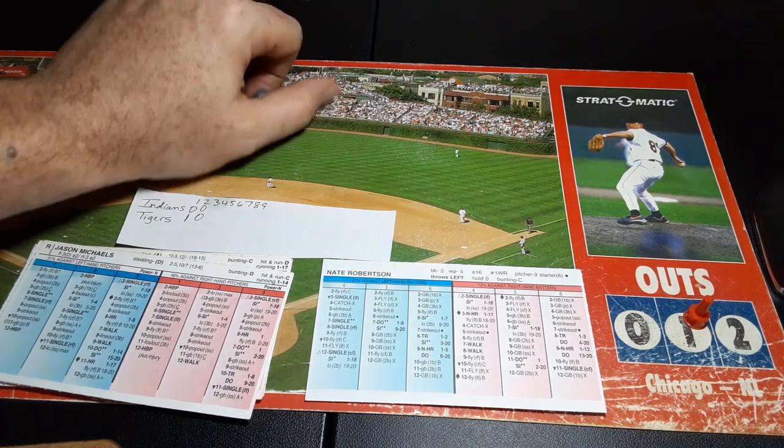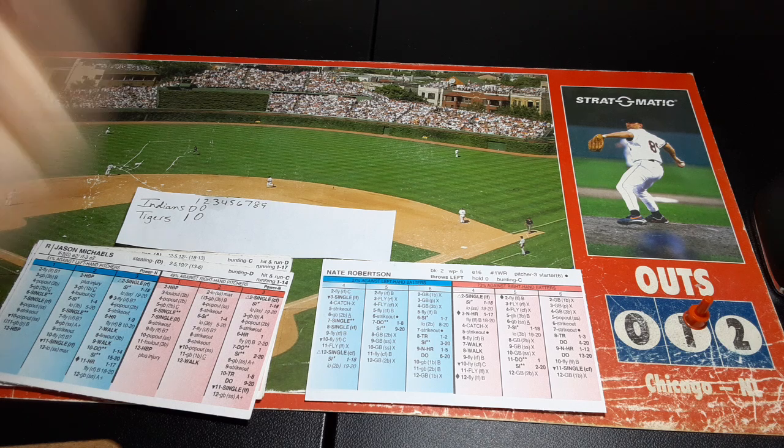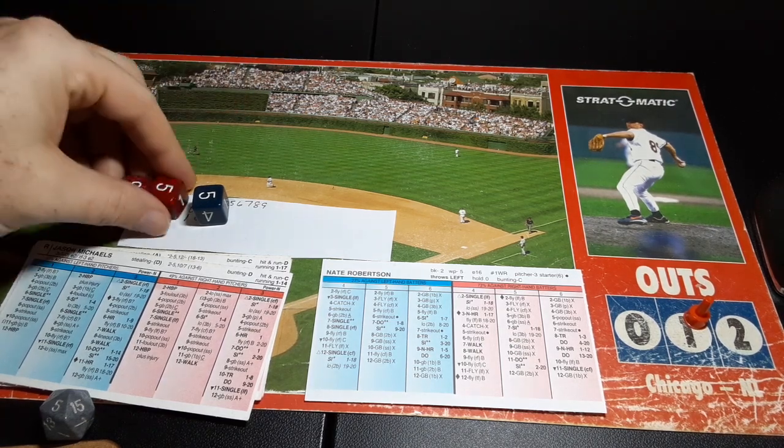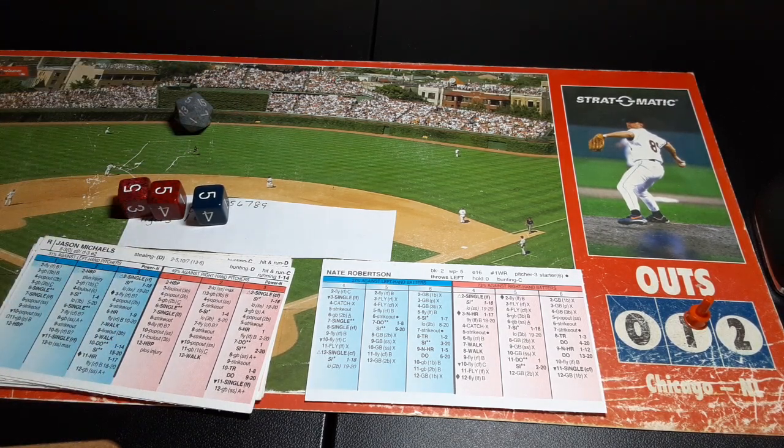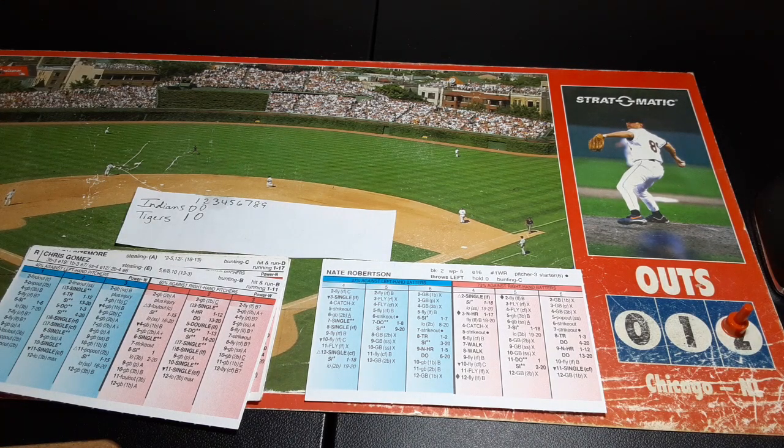Jason Michaels up — on the replay: .221, 6 homers, 30 RBIs. Real season: .266, 7 homers, 34 RBIs. A 5-10 to shortstop, Santiago makes the play, two down. Here's Chris Gomez — just came to the team on the 15th. A 5-7 and that's a base hit for the second baseman.